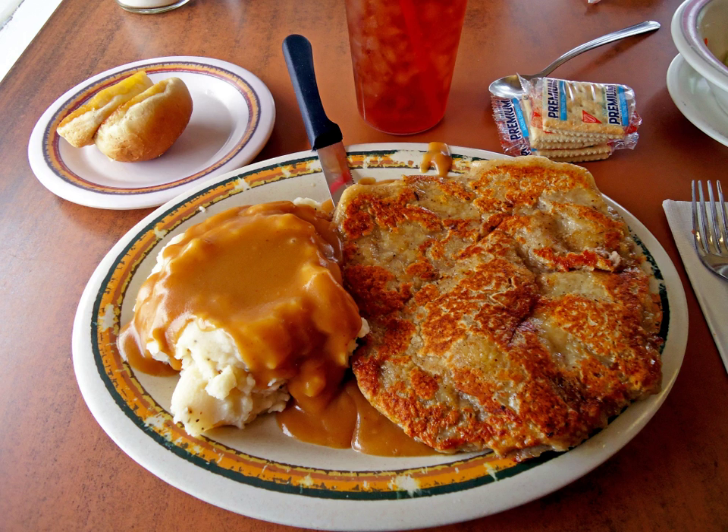The precise origins of the dish are unclear, but many sources attribute its development to German and Austrian immigrants to Texas in the 19th century, who brought recipes for wiener schnitzel from Europe to the USA.